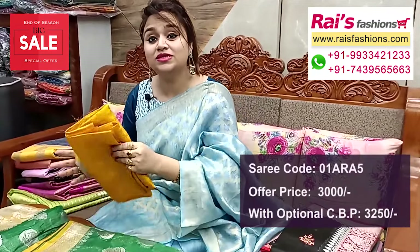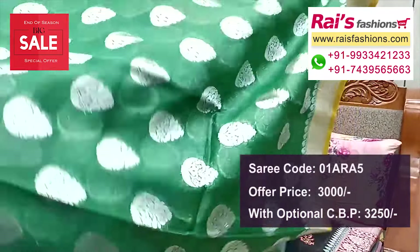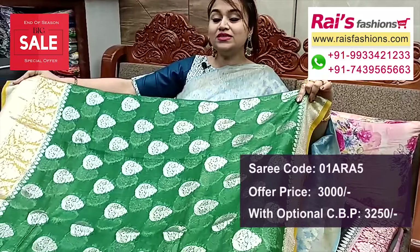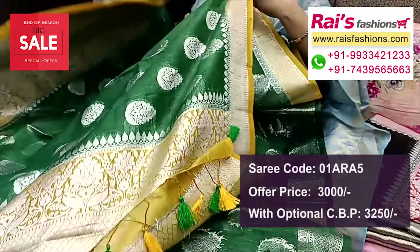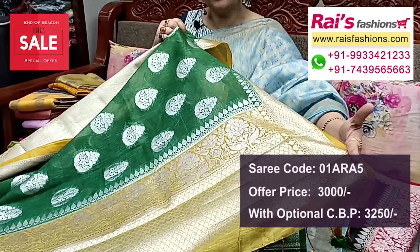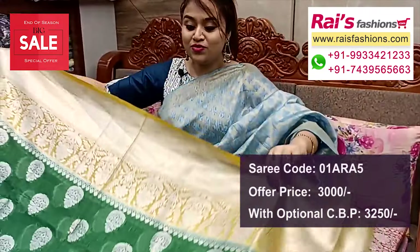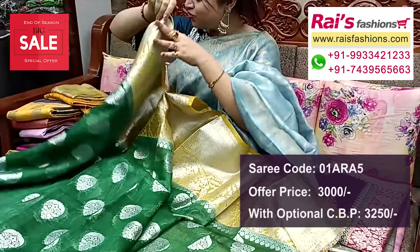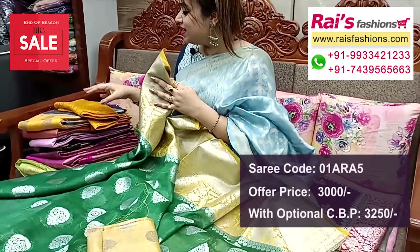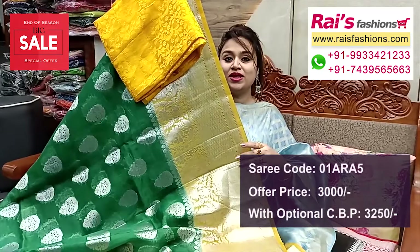Nice color combinations — contrast color border, same material pure silk yarn base with traditional silver jari weaving design buta work. Border also traditional Banarashi design work, fully silver jari weaving work. Bright green set with contrast yellow border. Pallu highlighted contrast color with silver jari weaving traditional pallu, all over border portions heavy work. Border portions highlighted fine weaving design worked border all over. Running blouse piece also contrast yellow shaded. Silk material brocade contrast blouse piece for your elegant bright looks.